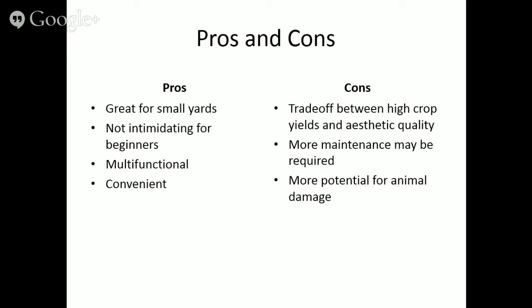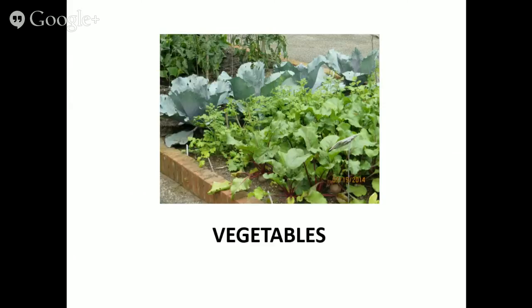It's also convenient — container plantings right on your deck mean you can run out, pick a few herb leaves, and pop right back into your kitchen. There are some cons: a trade-off between high crop yields and aesthetic quality, since you're choosing varieties based on both reasonable yields and visual appeal. There may be a little more maintenance required for fertilizing and harvesting, and there's potential for animal damage.